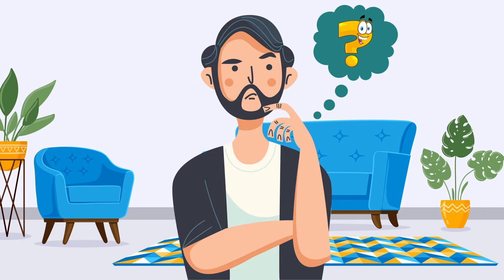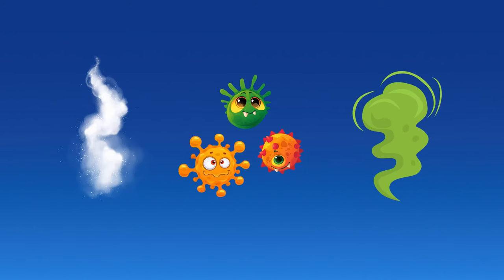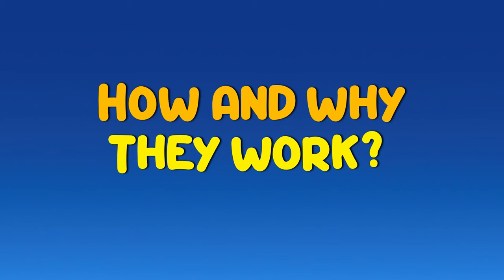Hey there! Ever thought about what keeps the air in your house so crisp and clean? Sure, we give props to air purifiers, but who's the real MVP behind the scenes, scrubbing away the dust, allergens, and those nasty smells? Let me introduce you to the dream team: the pre-filter, HEPA filter, and activated carbon filter. I'm gonna break down how they work and why they are such game changers.